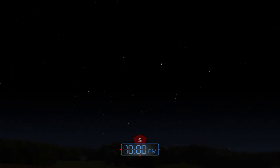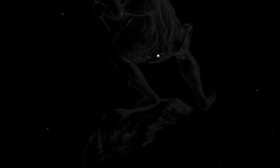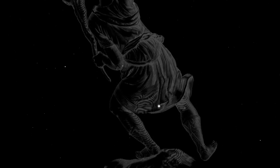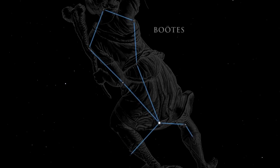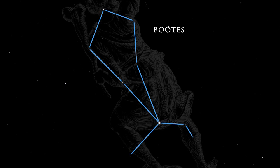Turn your gaze upward to find four distinctive constellations. High overhead lies Boötes, the herdsman. Find it by looking for its prominent kite shape, which was noted by many ancient cultures.